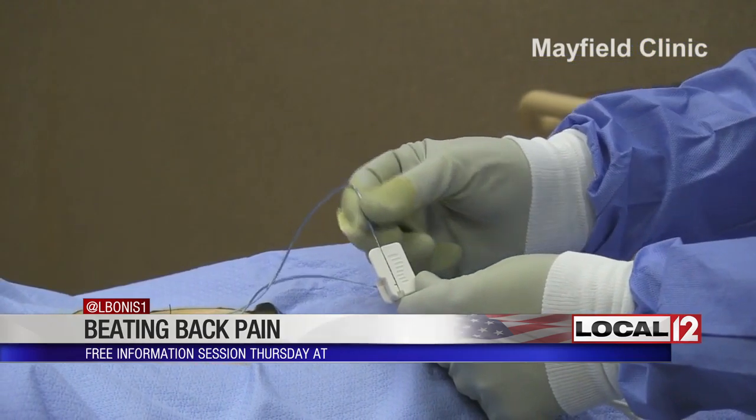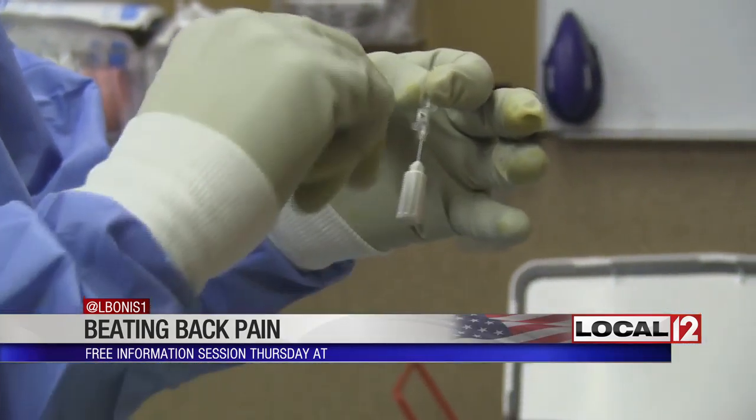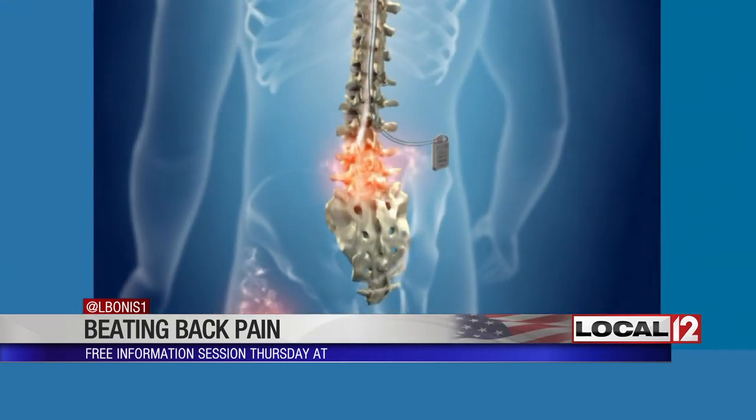It's a next-level spinal cord stimulator. The HF10 therapy calms the nerves to provide pain relief. A battery-operated pulse generator is placed near the spinal cord to send mild electrical pulses to calm the nerves and help return them to a pain-free state. It's a higher frequency of stimulation that works in a different manner than traditional tonic stimulation.